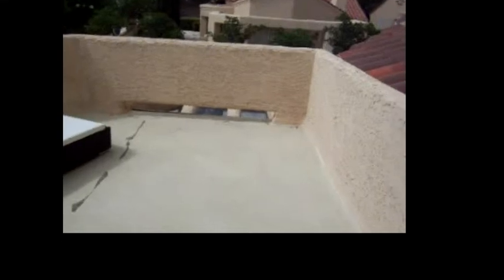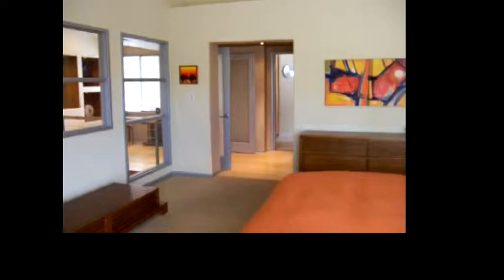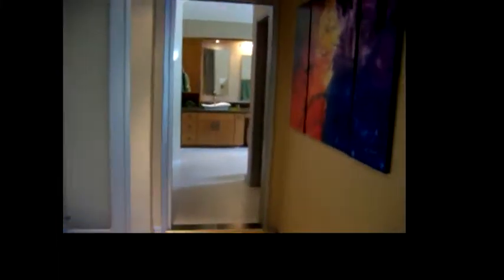Here is the balcony off the master bedroom. Coming back inside, we cross into the master bathroom area. Immediately to the right is a walk-in closet with all the built-ins.